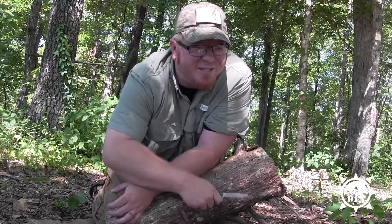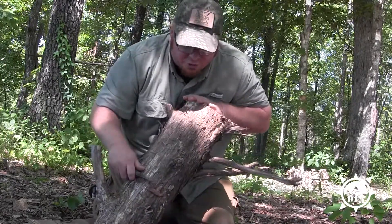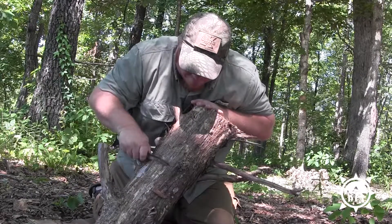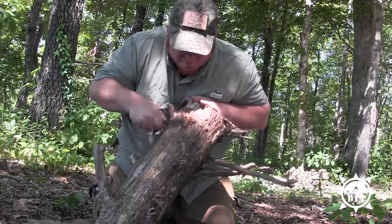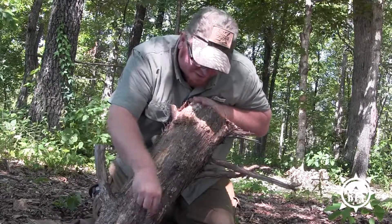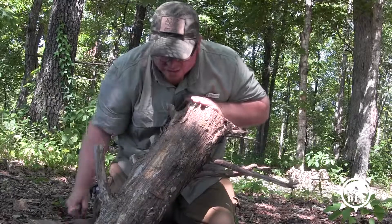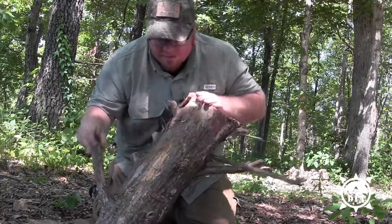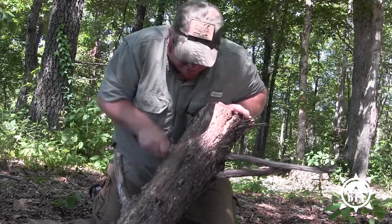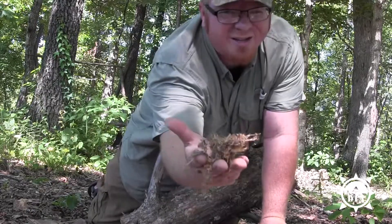One of my absolute favorite tenders is cedar bark — we teach it regularly. It's important that you don't over-harvest the cedar bark from a living tree or you risk injuring it. Simply find a tree where the bark is starting to loosen, use the back of your blade, and begin scraping it off. It will provide you a nice layer of tender. All these fine hairs are highly combustible. If you can find a dead cedar, you can harvest freely. If it's alive, stop when you start getting into white or red wood.